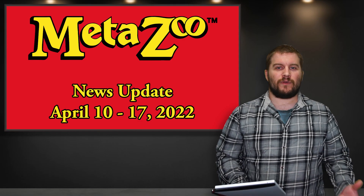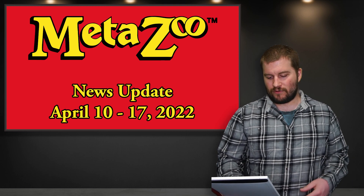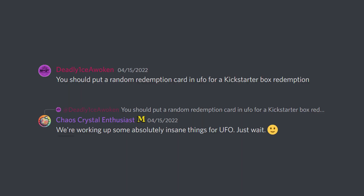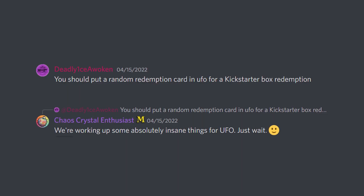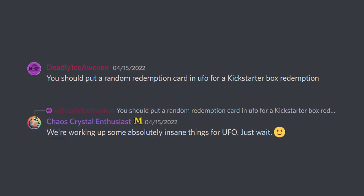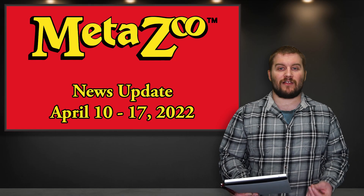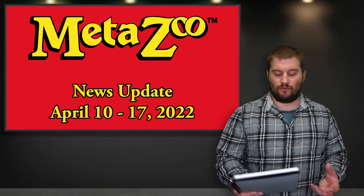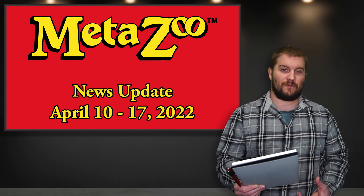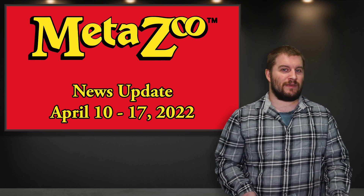The last interesting thing from the chats was from Andy, the Chaos Crystal Enthusiast. A user named Deadly Ice Awoken said, 'You should put a random redemption card in UFO for a Kickstarter box redemption.' And Andy said, 'We are working on some absolutely insane things for UFO. Just wait.' This is likely related to what we've heard before from the chats about NFT redemption cards being included in UFO, and maybe some other things as well.